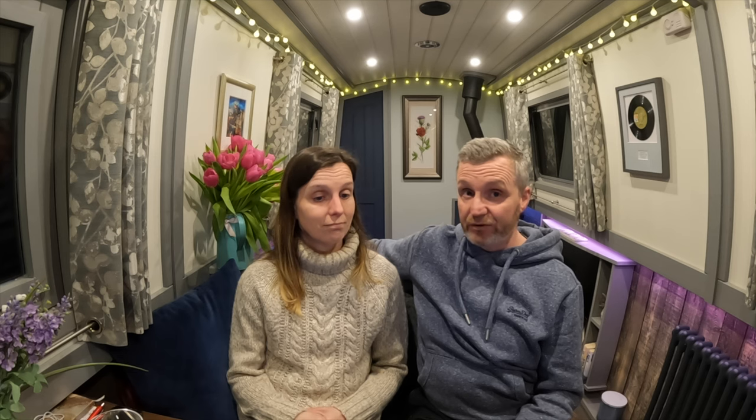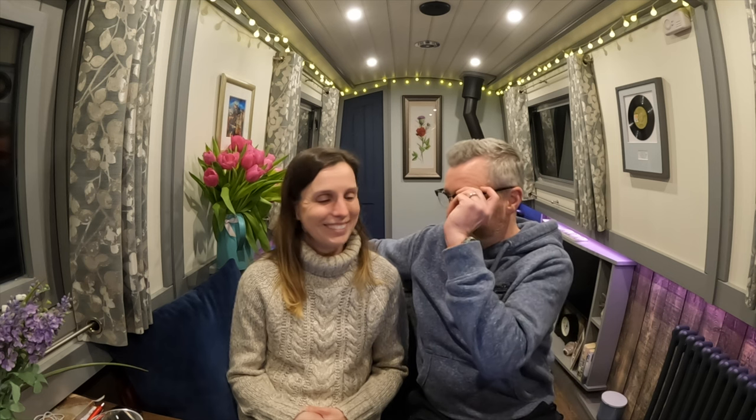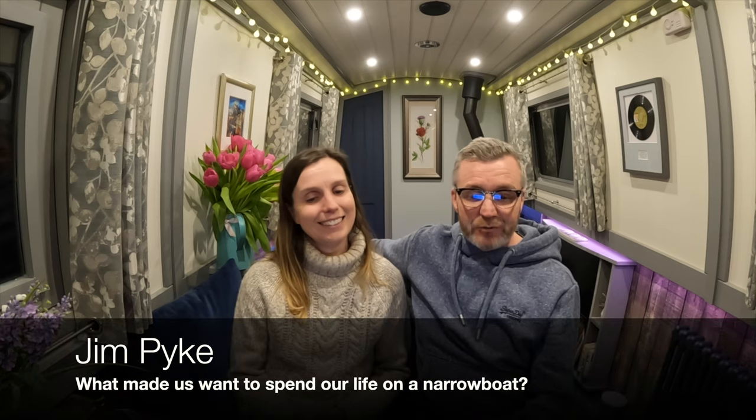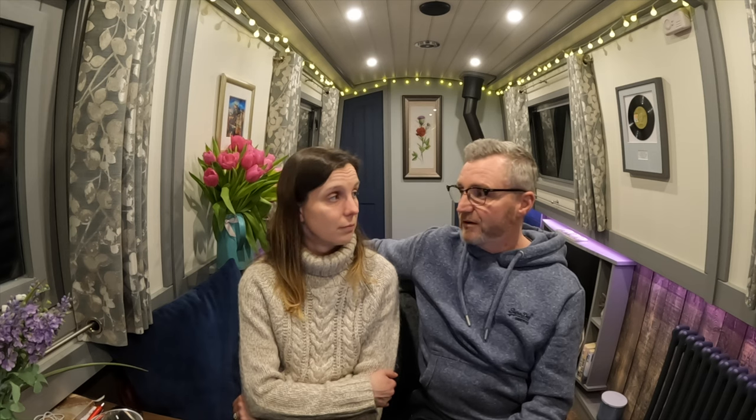Jim Pike asks what made us want to spend our life on a narrowboat. We did answer this in our second video if you want to watch that. But essentially we wanted an adventure — to be able to move around and explore the inland waterways. It was the best form of adventure we could do while keeping in touch with family in the UK. The other adventure we considered was a mobile home across Europe or America — but we considered that for about five minutes.